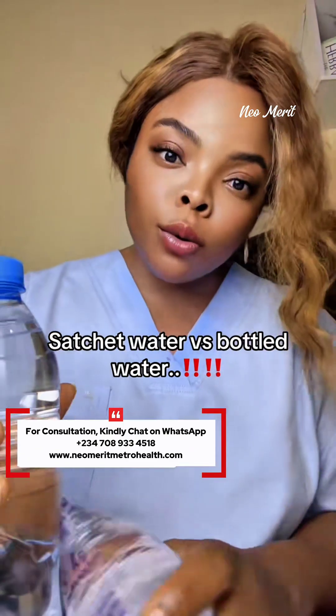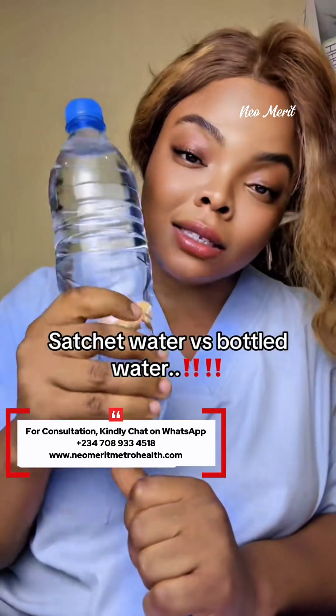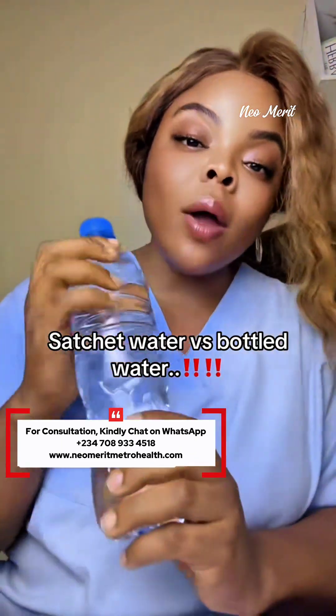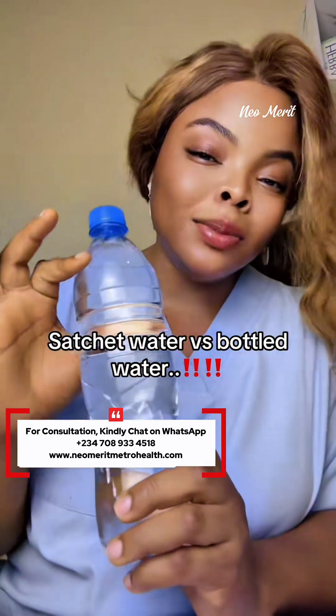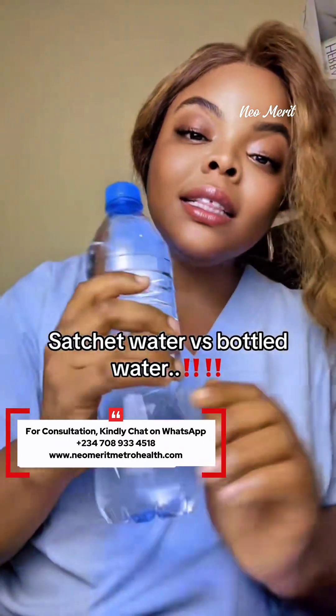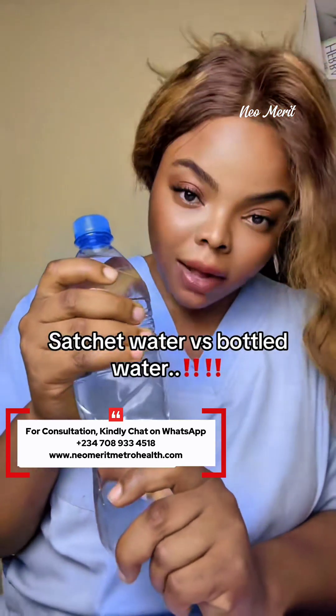This will also damage your kidneys in the long run. Now, is the bottled water safer? This plastic bottle is thicker than the sachet water plastic. However, if you drink it when it has been heated in the sun — for example, left in your car or exposed to heat — the same thing is likely to happen.